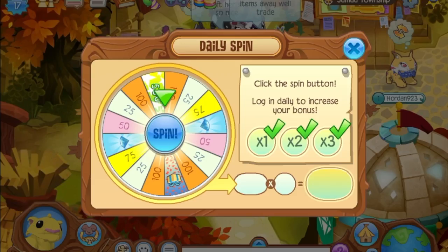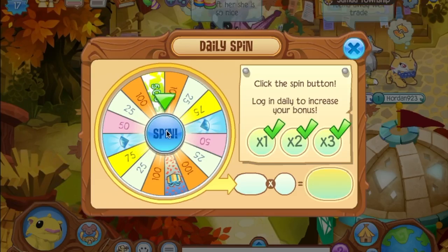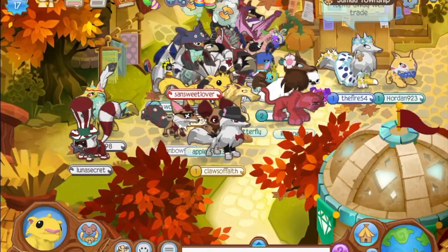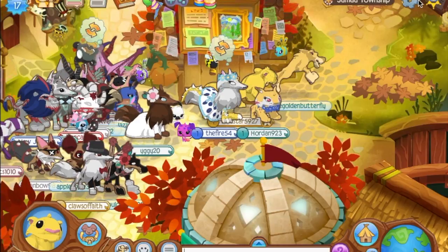Okay, so now we are back on Animal Jam and I'm sure my mic is a lot better. I'm going to do my daily spin — hopefully get some diamonds because I really want the lemur, but I can't get the lemur. Why is this taking so long to load? Okay, you know what, I guess that's okay even though I kind of wanted diamonds.